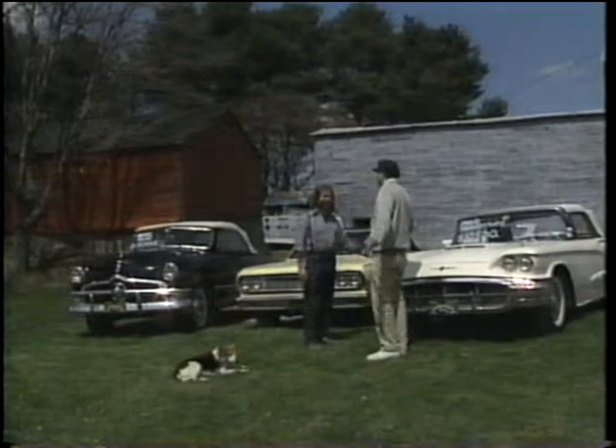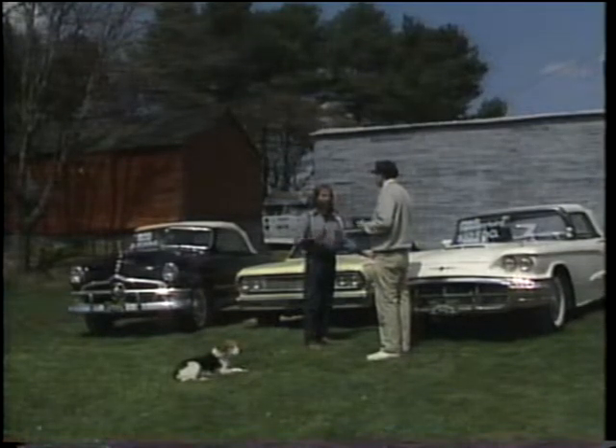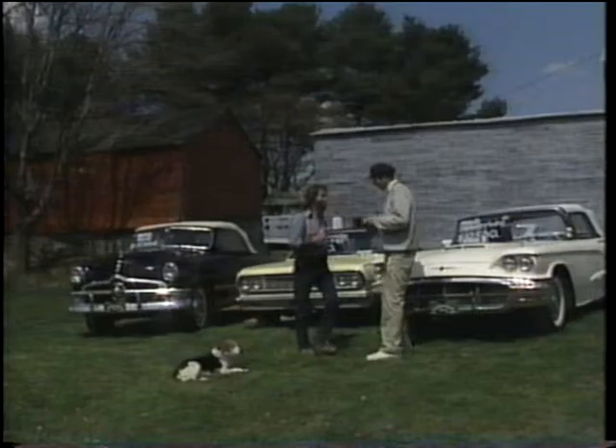My only problem is I got about $2,500. $2,500? We better go to the Wiseguide.